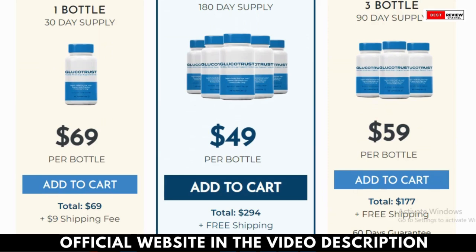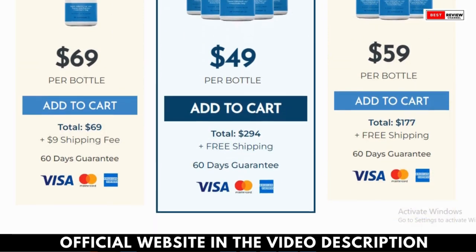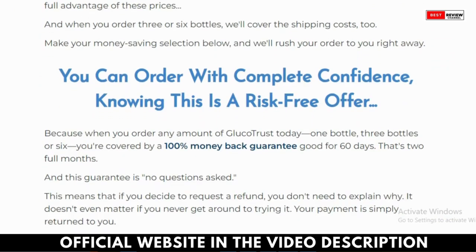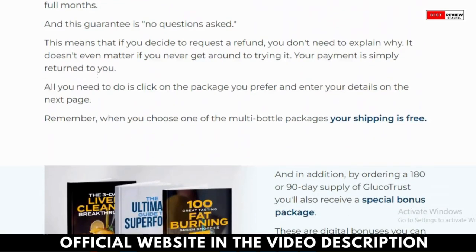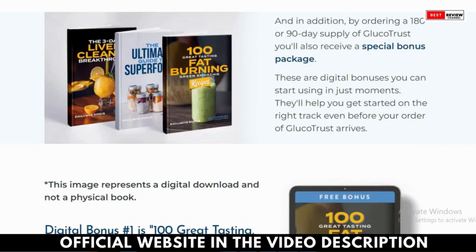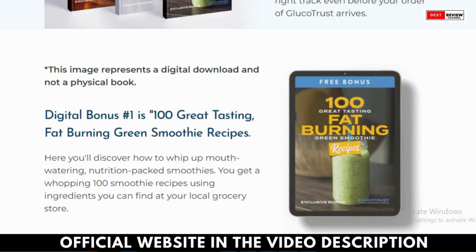How does Glucatrust work? Glucatrust stands out among the various blood sugar support supplements available today because it targets both blood sugar and sleep. While some supplements focus solely on supporting blood sugar or promoting sleep, Glucatrust does both. By supporting healthy blood sugar levels and promoting better sleep, it allows you to wake up feeling rejuvenated and maintain balanced blood sugar levels throughout the day.